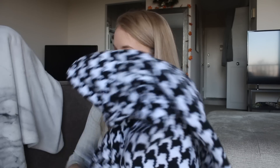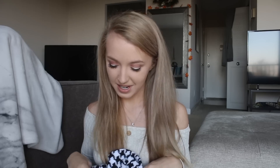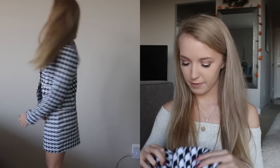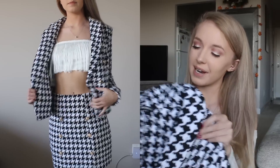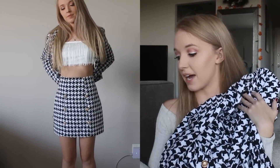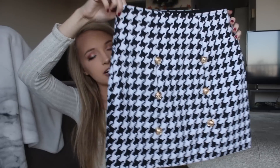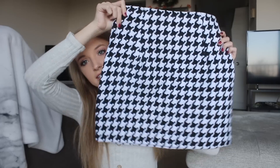In a similar print I got a houndstooth two-piece set — a jacket and skirt. I thought it was really cool and something different for my wardrobe, jumping out of my comfort zone. The jacket is really nice quality — probably the best of anything from Shein. The skirt has buttons on the front in the same houndstooth material.